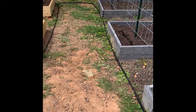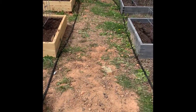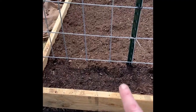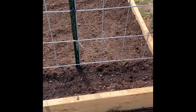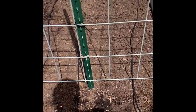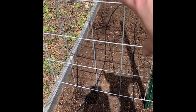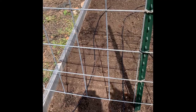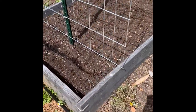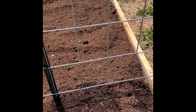Ignore the weedy walkways — I'll be fixing that. I've got mainline tubing for drip line throughout. At the base of this trellis are scarlet runner beans, which I've never grown, so I'm excited to see how they look. Just opposite, I've got Kentucky Wonder pole beans, and along the back I have my first succession of radishes — cherry radish and plum purple.